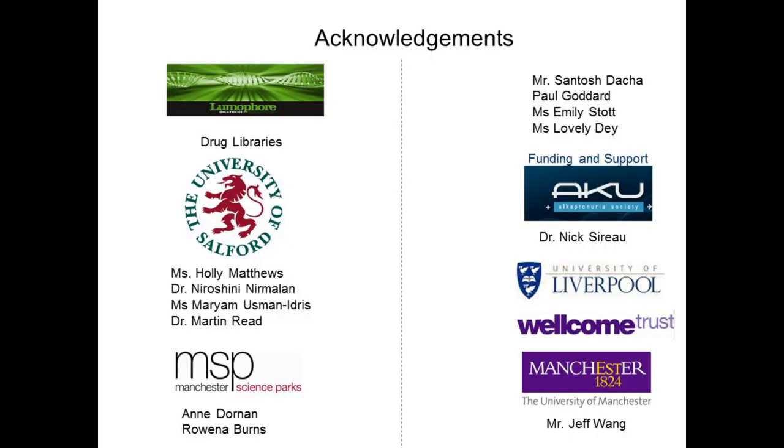These are the acknowledgements. Thanks to all of these people — and that was Holly, by the way. Thank you for your attention.